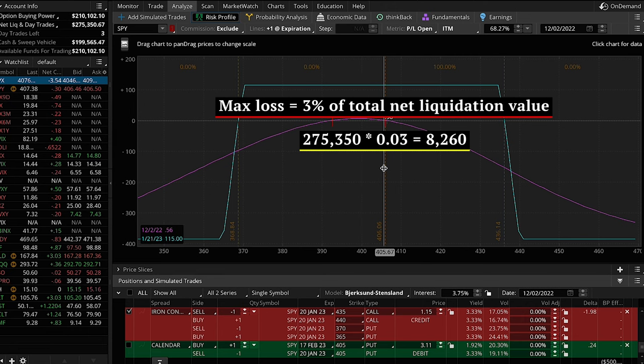Rule number seven: we allow up to three trades to be open at the same time. Instead of allocating all iron condor capital to one large trade, it's much better from a risk management standpoint to divide the capital and run several smaller trades. This way we can diversify positions across different expiration cycles, different price ranges, volatility levels, and even different asset classes altogether. The iron condor strategy is itself diversified across two to three trades — a diversified strategy within a diversified portfolio.